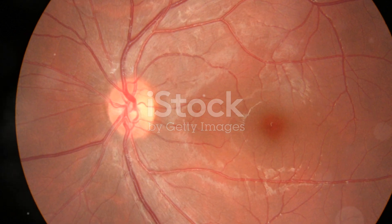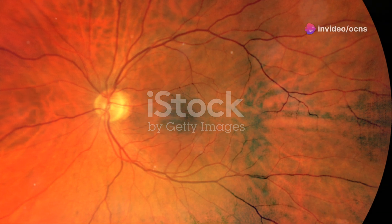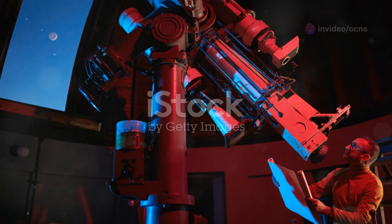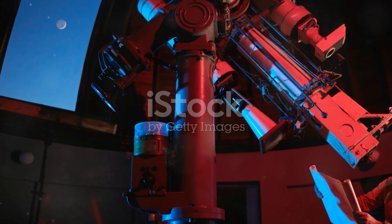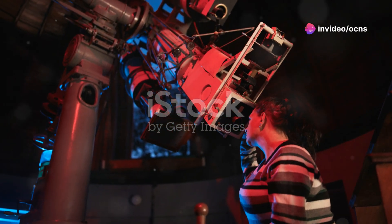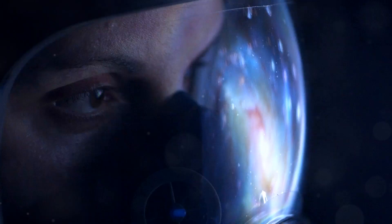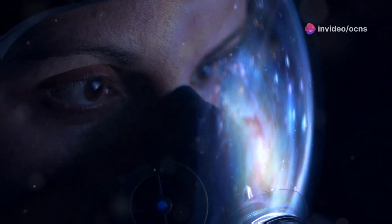Nestled at the back of the eye, the retina serves as the primary gateway through which light enters our visual world. Think of it as the astronomical observatory of your eye, capturing incoming photons and transforming them into a symphony of electrical signals that our brains interpret as vision. The retina is an astonishing marvel of biological engineering. Prepare to be amazed as we unlock the secrets of the universe behind your eyes.